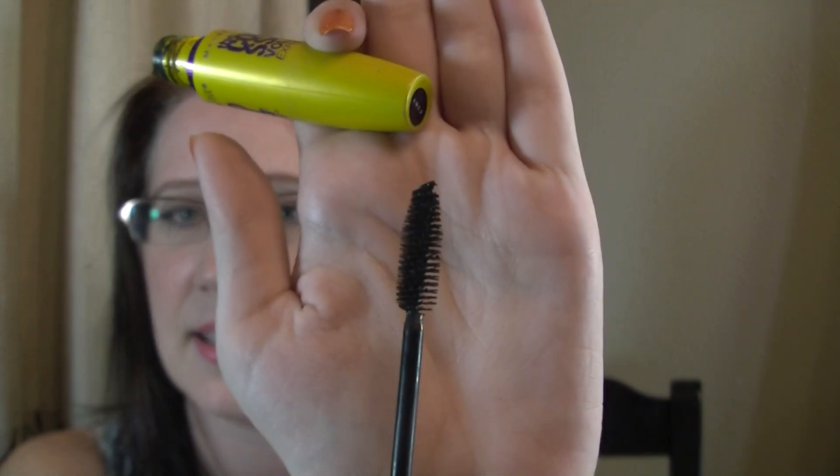The first product is mascara — it's the Maybelline Colossal Volume Express in Glam Black. This is a really old dried up tube I'm not using anymore, but the wand looks like this — just your traditional kind of wand. I've heard mixed reviews about this product. Some people love it, some people hate it. I personally love it. This is the mascara I always go back to. I always end up going back to this one when another isn't working well or when I'm in a hurry.